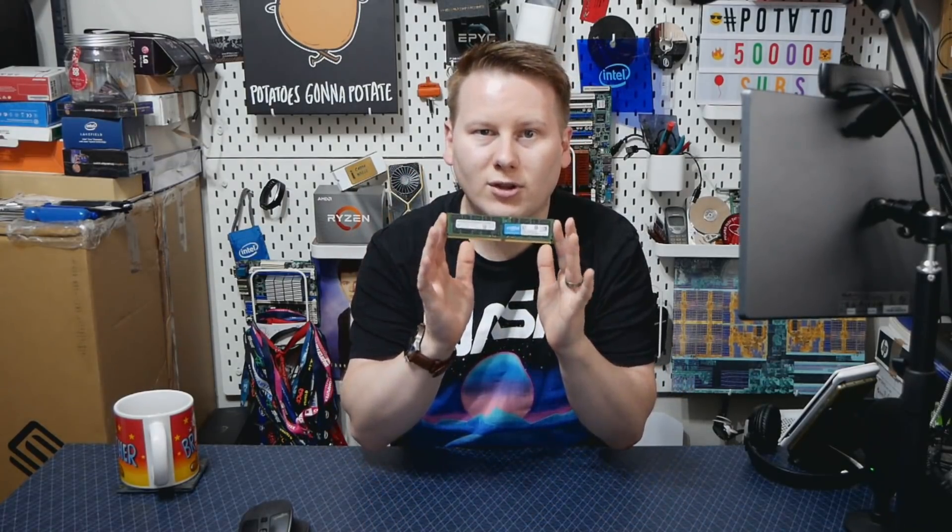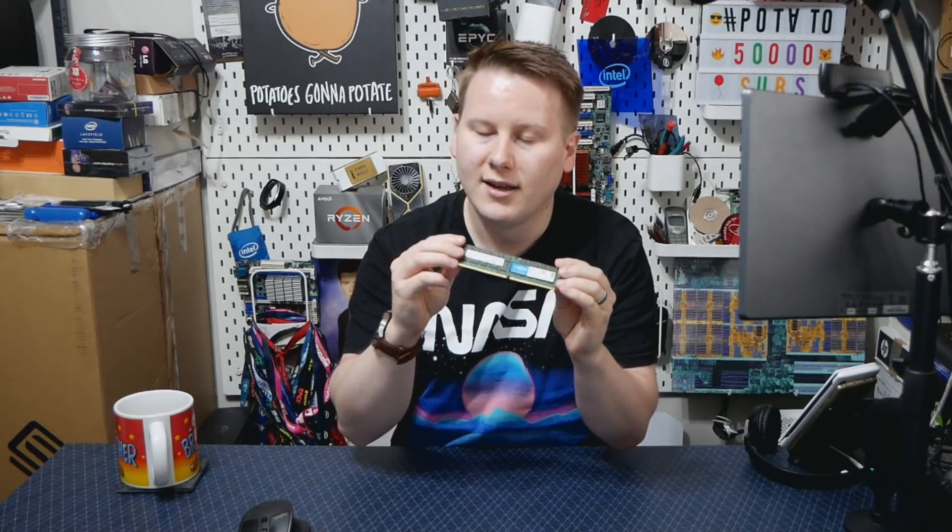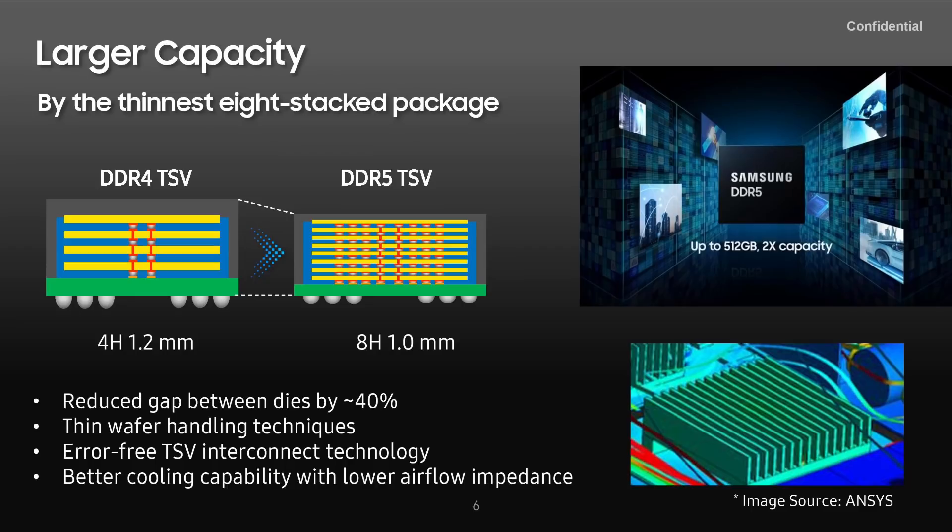The other angle here is stacking memory. DRAM chips are actually layers of DRAM cells bound together with through-silicon vias, and normally we have four-high stacks in memory. This module here uses four-high stacks, and Samsung is saying they can now do eight-high stacks with a lower Z-height than the four-high stacks. Their four-high stack on DDR4 was 1.2 millimeters; they can now do an eight-high stack within one millimeter.